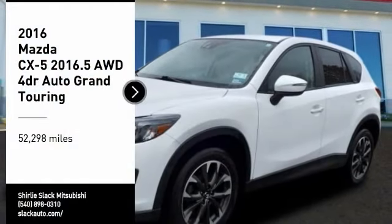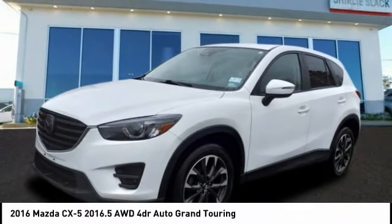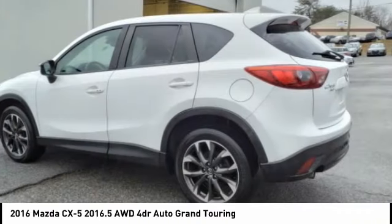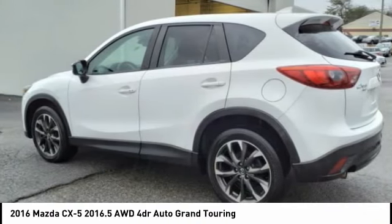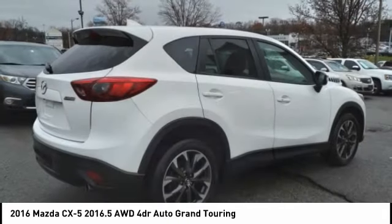Make a great choice today with the 2016 CX-5. With its fuel-efficient engine, engaging driving experience and daring styling, the Mazda CX-5 is a good choice for those seeking a sporty yet thrifty crossover SUV.